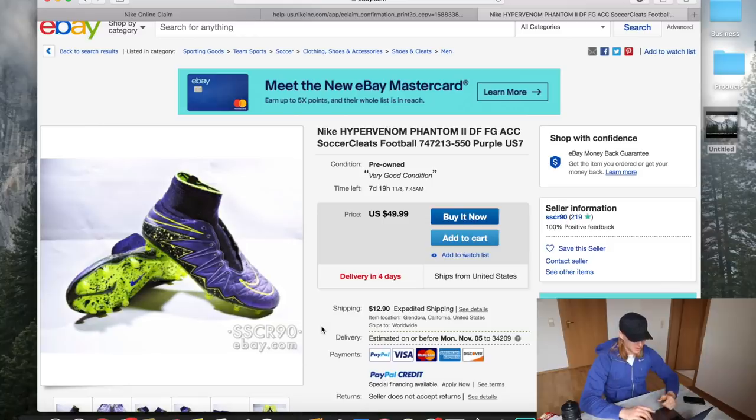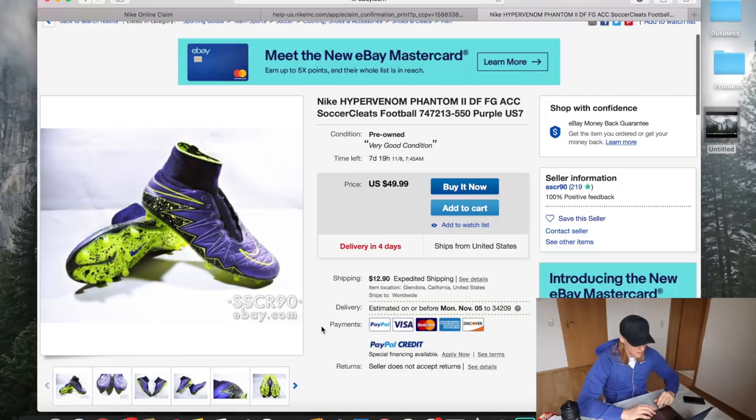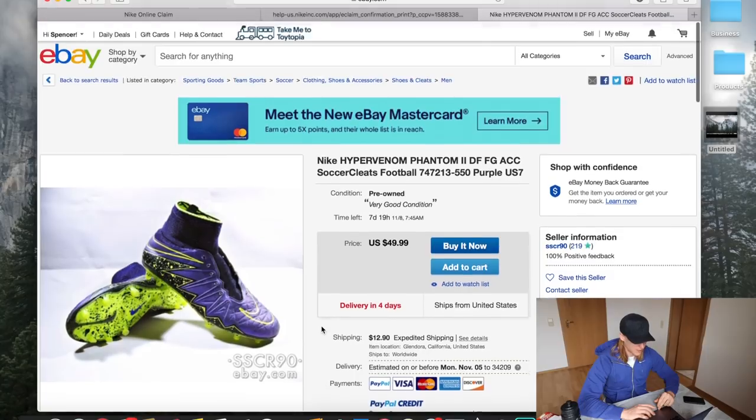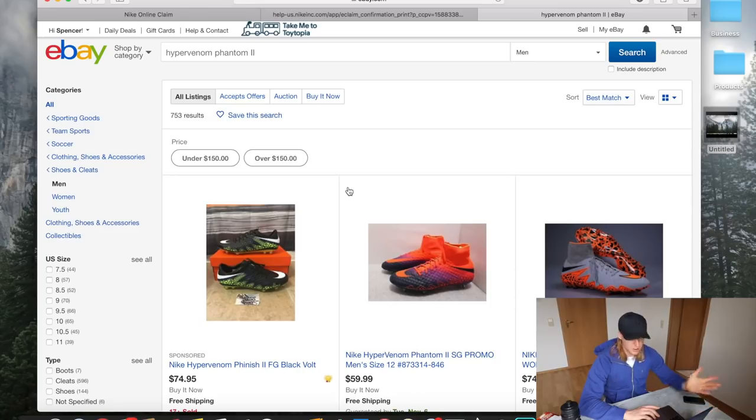No one is taking advantage of the Nike claims system. You don't need a receipt, so you can buy as many cleats as you want and return them — five returns per name per household. If you have more names you can get up to 20 returns per household per year. I did this for four or five years. Eventually I started looking for brand new cleats because Nike was overproducing the Hypervenom Phantom 2.